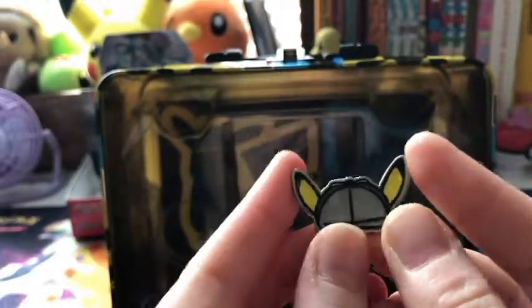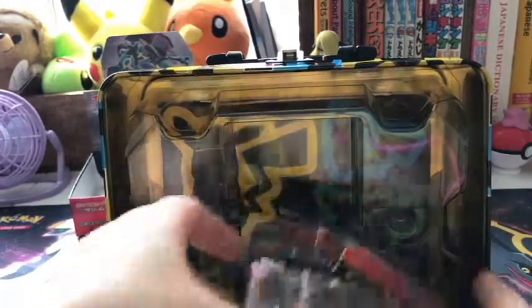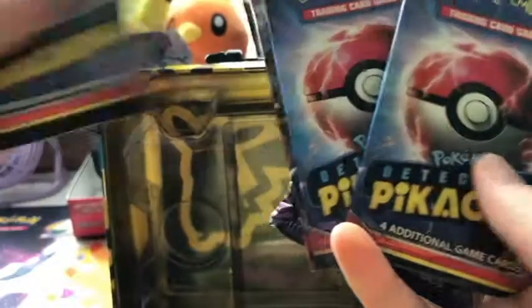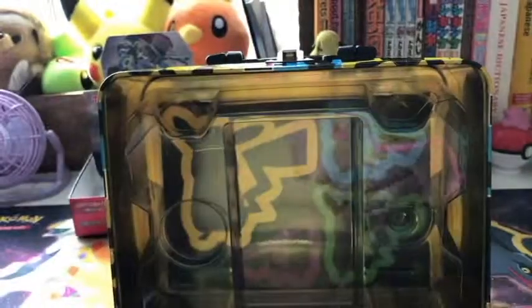A Detective Pikachu little hat logo pin, which is super cute. A boatload of packs — a lot of Detective Pikachu packs. So one, two, three, four, five, six, seven Detective Pikachu packs. And a Guardians Rising and a Crimson Invasion pack.